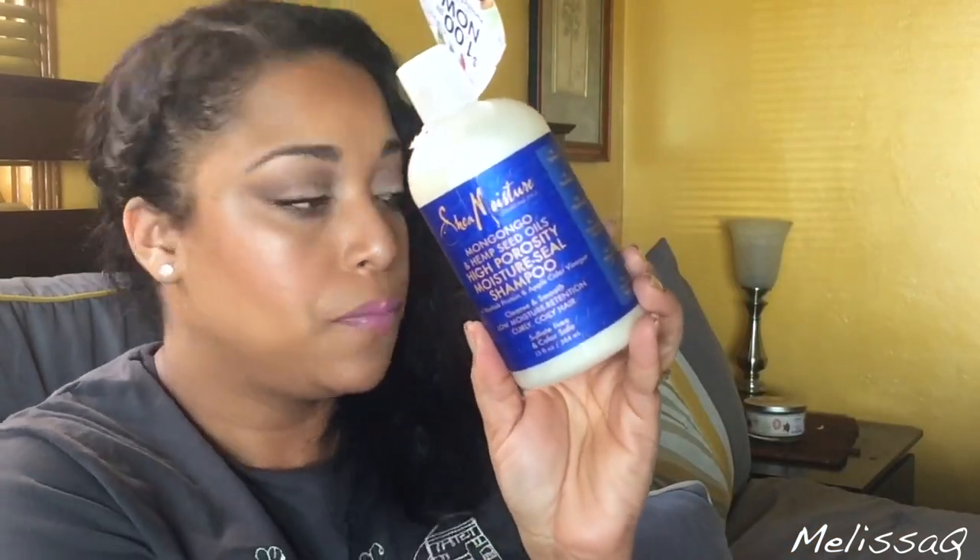I got some stuff from Ulta — it's still in the bag! I picked up the Monongo and Hemp High Porosity Moisture Shampoo. I'm really excited because I love their deep conditioner, and I also got the gel. I know they have a co-wash but I'm not really into co-washing anymore — I'll come out with a video about that. And I got a dollar off on some more Shea Moisture!